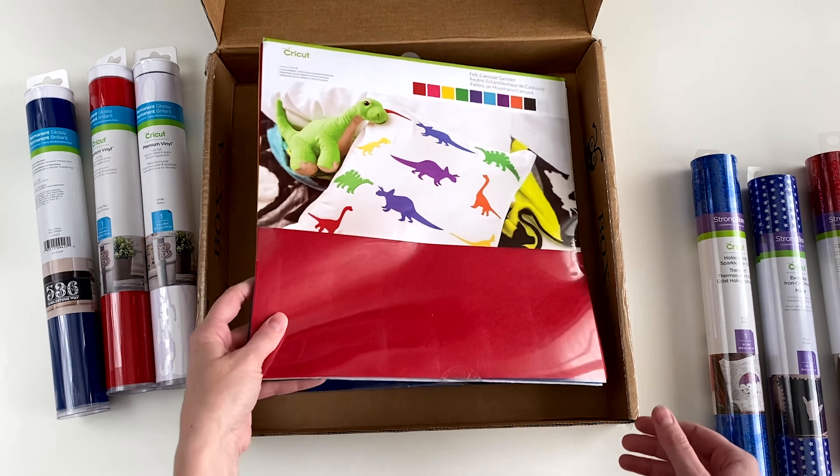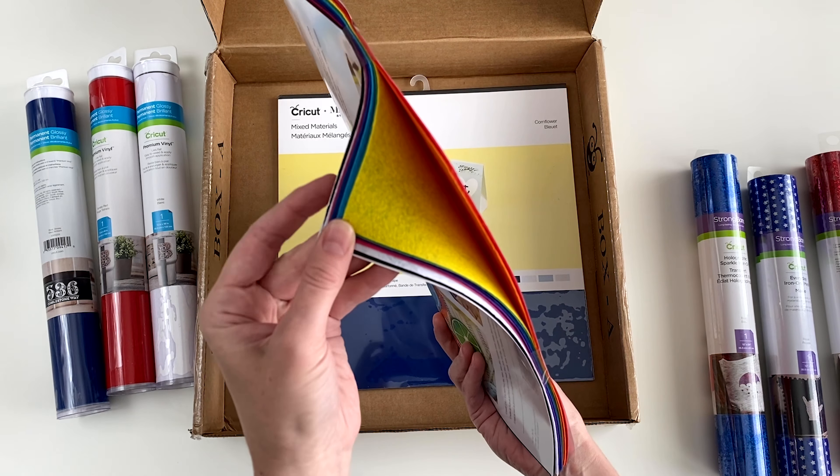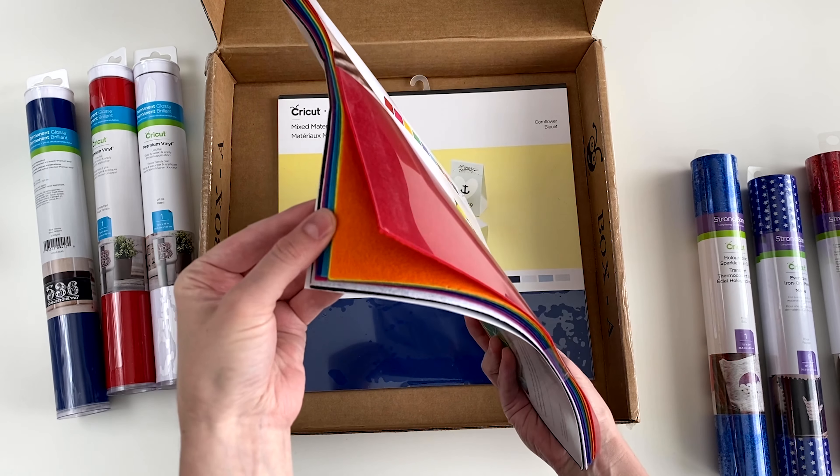We have a pack of felt — this is the carousel sampler. I'm kind of loving that the last two mystery boxes have had felt in them because I love having plenty on hand in my stash.